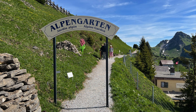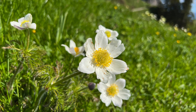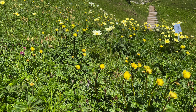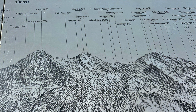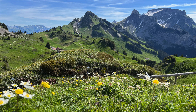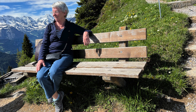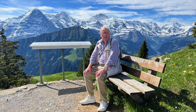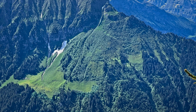Edelweiss, gentian, and around 800 other Alpine plants can be discovered in their natural environment in the Schynige Platte Alpine Garden. Flowery Alpine meadows, exhilarating views of the lakes below, and the grandiose panorama of the mountains — Schynige Platte has the best that Switzerland can offer.